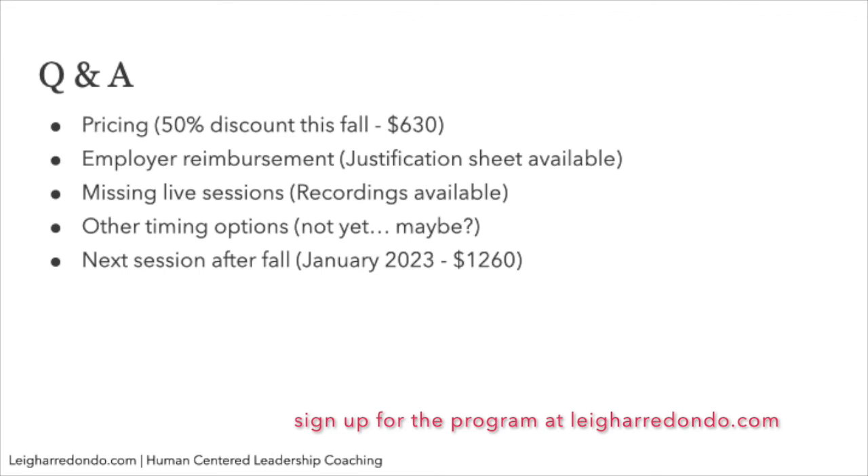On other timing options: right now there's only one time — 8 AM on Wednesdays. I'm capping enrollment at 16 and we're on our way there. If we do reach 16, I may open a second session with an alternative time that people can choose.